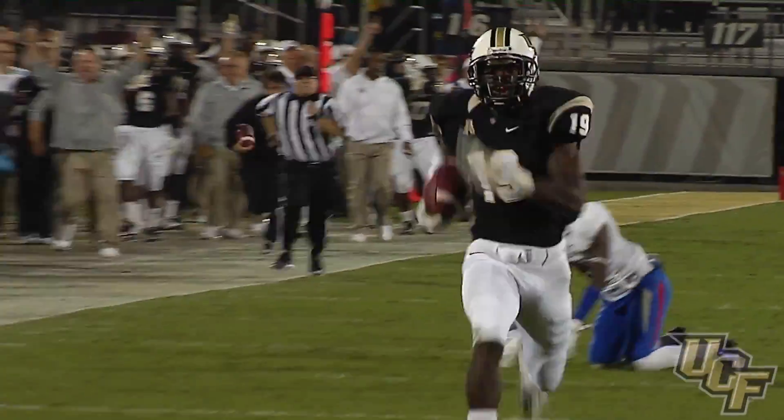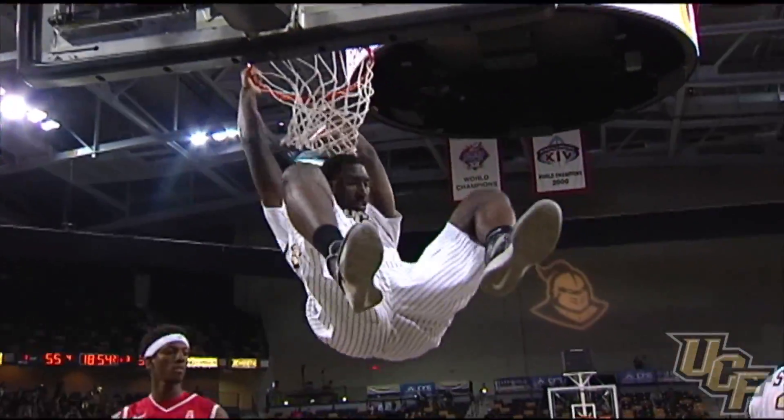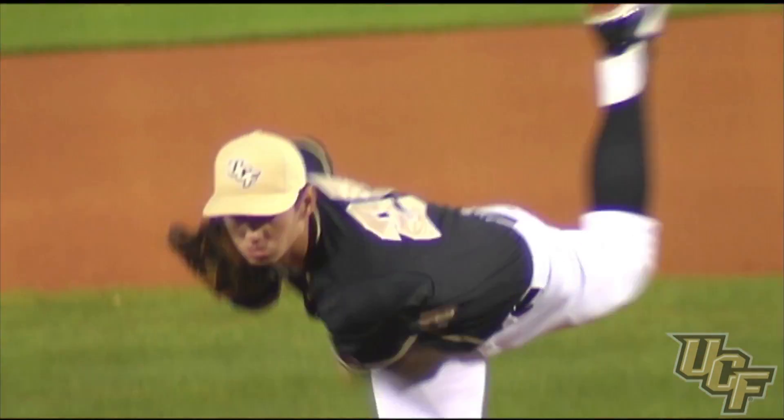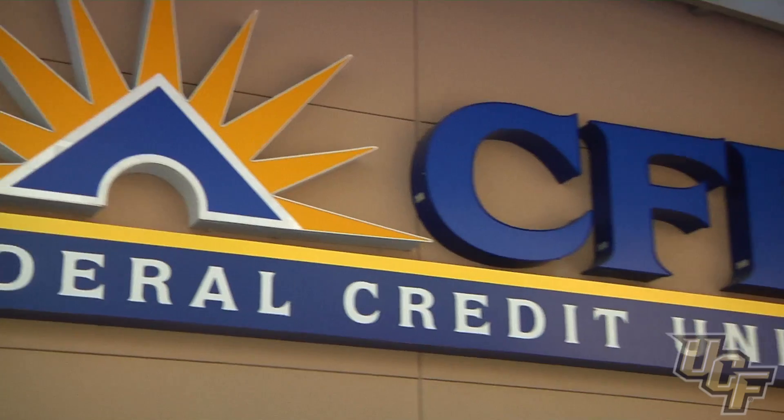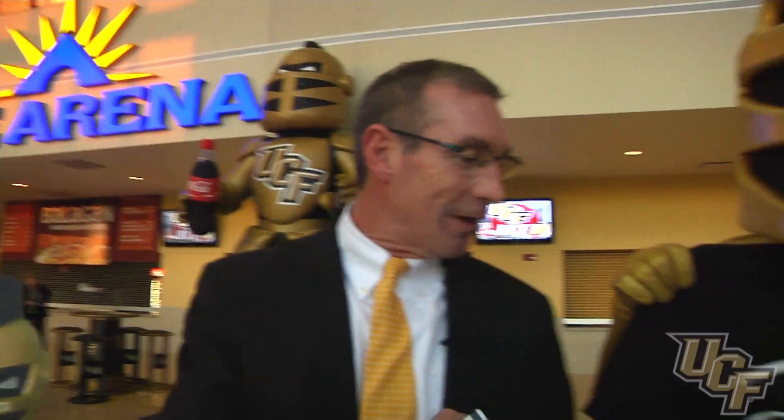The perks of this card include 20% discounts to UCF Athletics events. And if you come to the branch here on campus and open up your account, you'll get one of these nightmare shirts just like Nitro has right here.